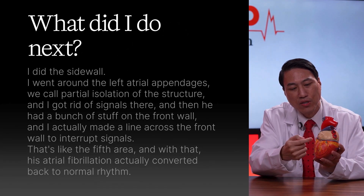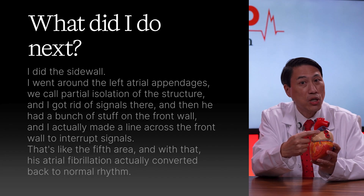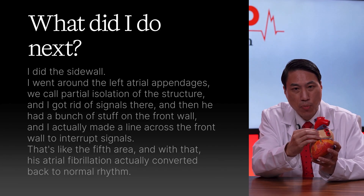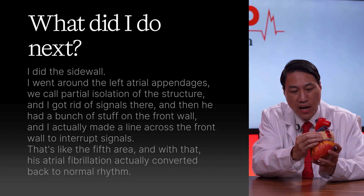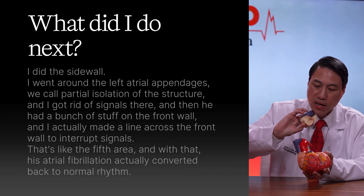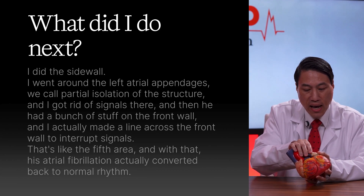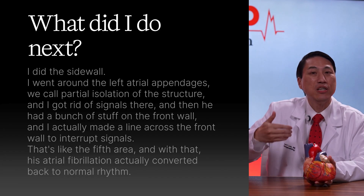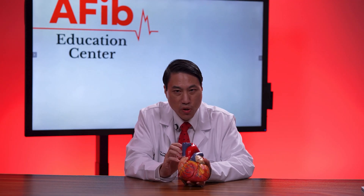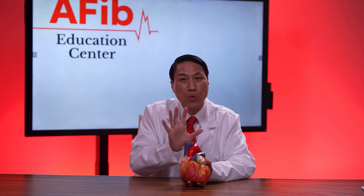So I moved to the side wall, where the left atrial appendage is, and performed partial electrical isolation of that structure. Then he had significant activity on the front wall, so I made a line across the front wall to interrupt those signals — that's like the fifth area. With that, his atrial fibrillation actually converted back to normal rhythm on its own. I didn't just do partial ablation and shock the rest back to sleep hoping for the best — I continued until the AFib stopped spontaneously, which told me I had hit all the right areas.